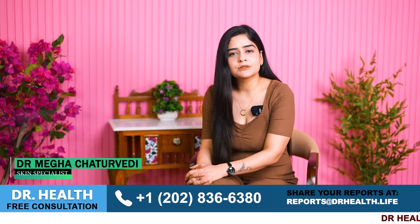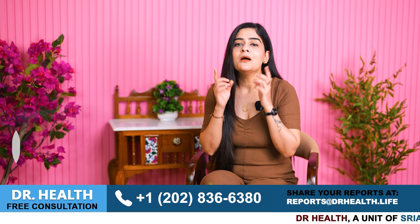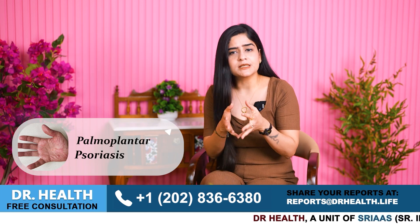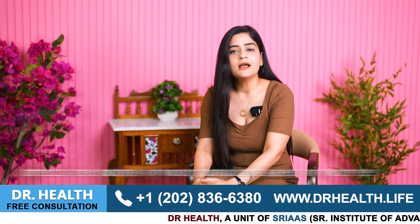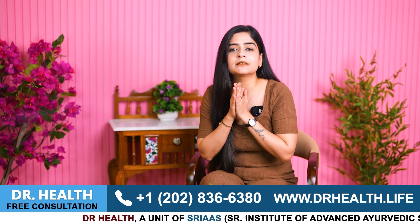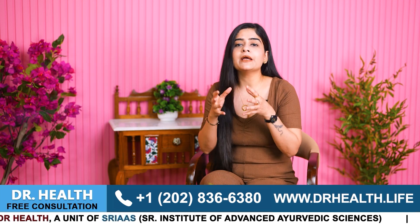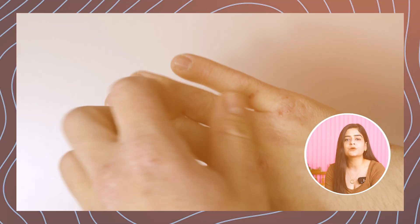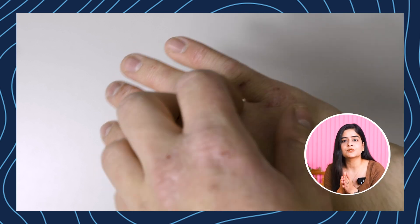Hello everyone, I am Dr. Megha Chattuvedi and today we will discuss some effective home remedies for managing palmoplantar psoriasis, which is one of the psoriasis types that affects the palm of your hands and soles of your feet. This type of psoriasis can be more challenging than others, but by choosing the right treatment and tips you can completely treat it and manage psoriasis symptoms at your home.